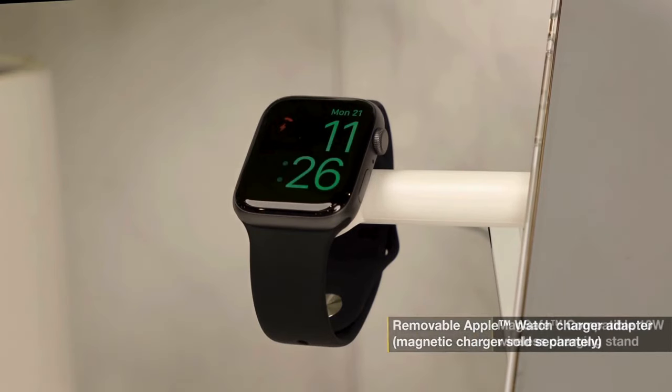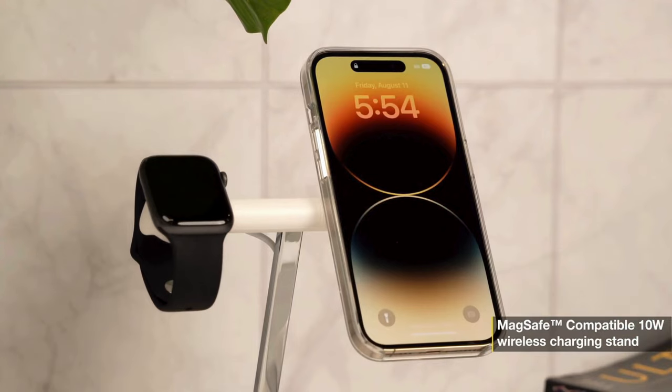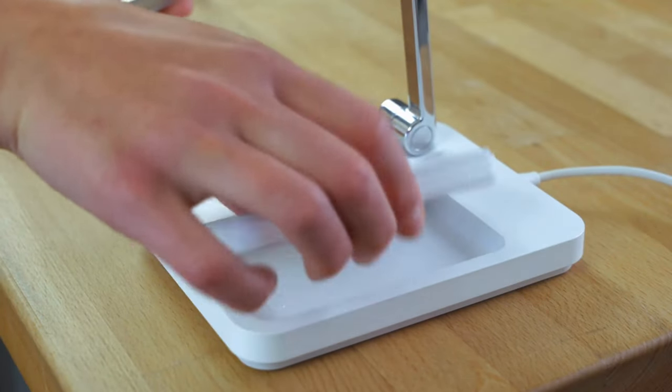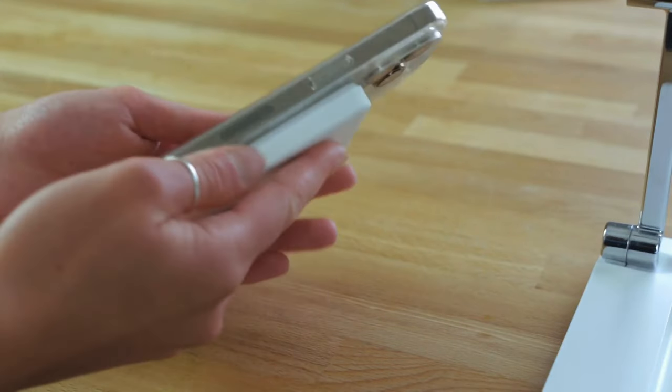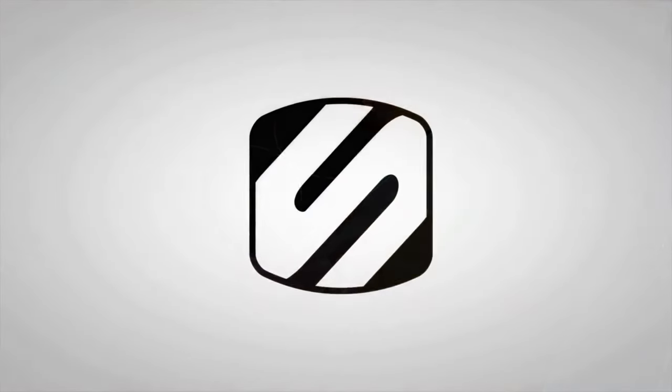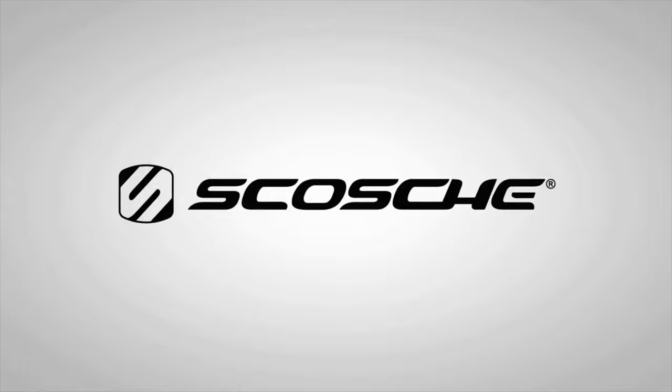One of the downsides, I think, is you do have to provide your own Apple Watch charger to go into the mount. But it does have a little plastic mount that you put your Apple Watch charger into to make it fit right in there, and then your Apple Watch charger will plug into the base of this Scoti 3-in-1 magnetic charger.